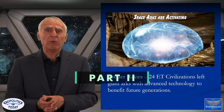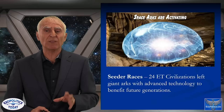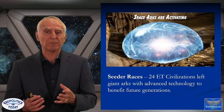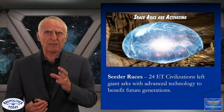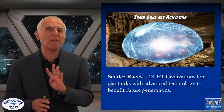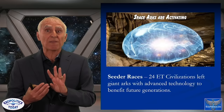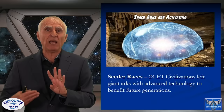Space arcs are activating all over the Earth and on the Moon. These were left by 24 civilizations with advanced technology to benefit humanity. The arcs had multiple functions — I'll go through four of them — but one function was to serve as a repository of advanced technologies that would benefit future generations, so that when a new civilization was seeded, those technologies would be there to be shared.